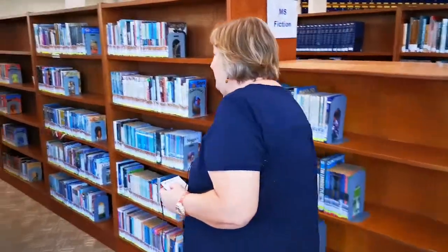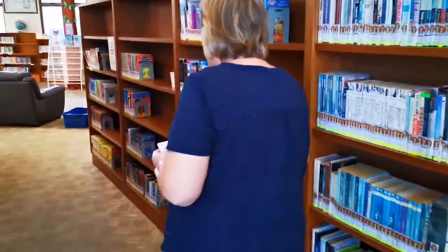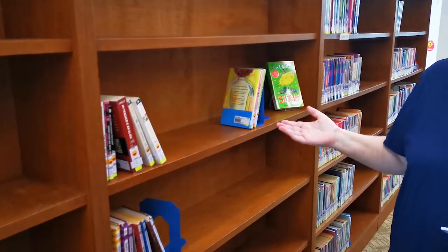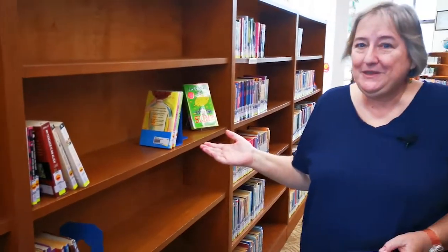So come this way, I'll show you what we've got. Oh well, this is where they should be but as you can see they're all out on loan. It's very hard to keep them on the shelves because they are so popular.